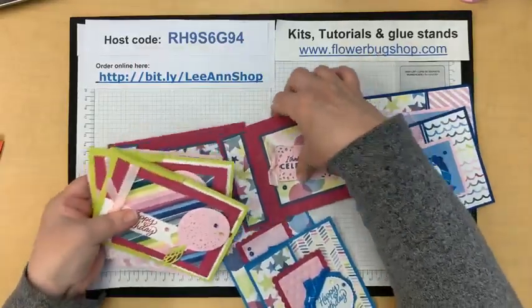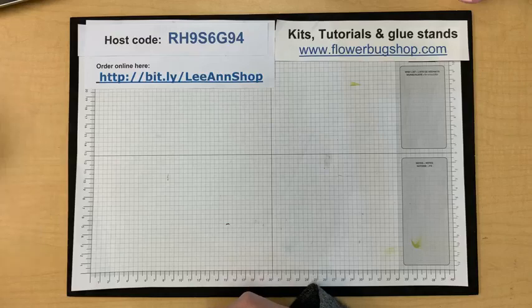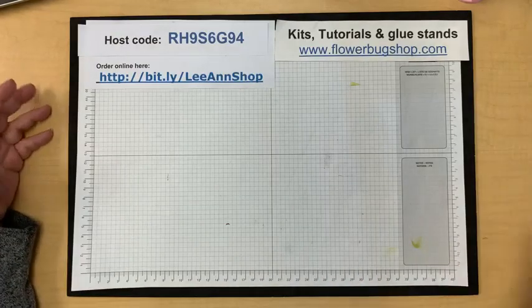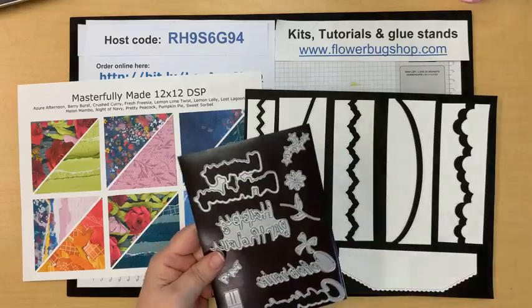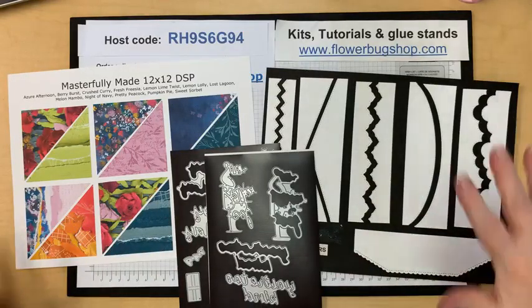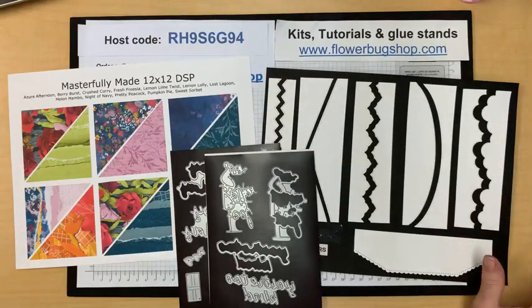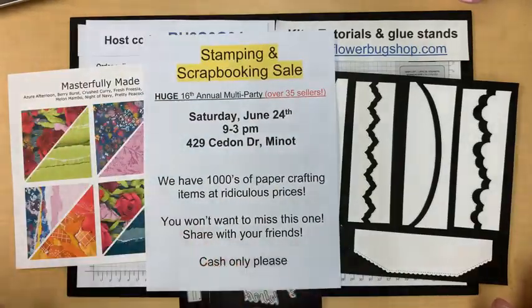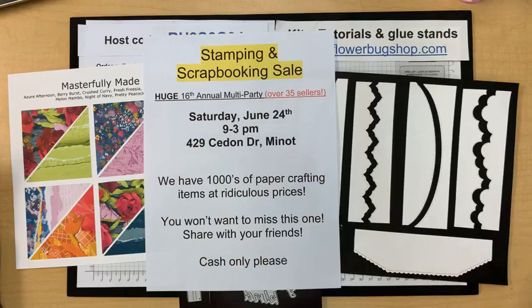Use my host code when you order. Tomorrow is free shipping on orders over $75. If you're local just let me know — or even long distance, I just need your card information. Thank you so much — we used these products today and made three beautiful cards. I hope to do a Monday night live next week, around the 25th or 26th — I'll post it ahead of time on my Facebook page. The big sale this weekend keeps me very busy with drop-offs all week. Thank you very much and I'll see you next time — take care, bye!